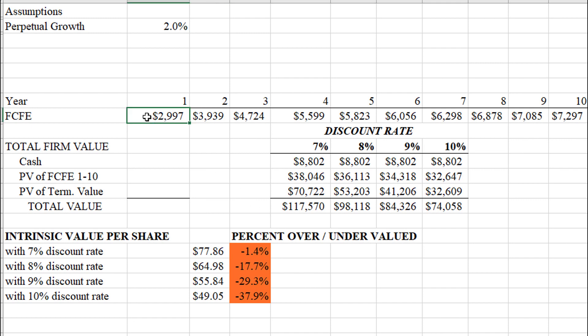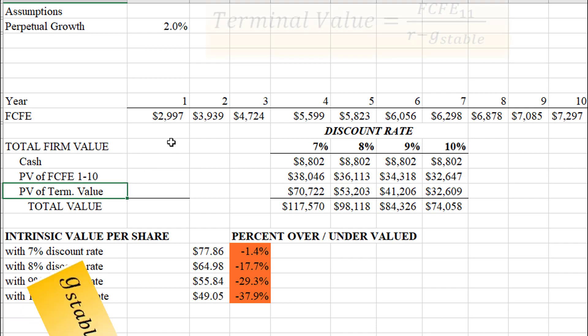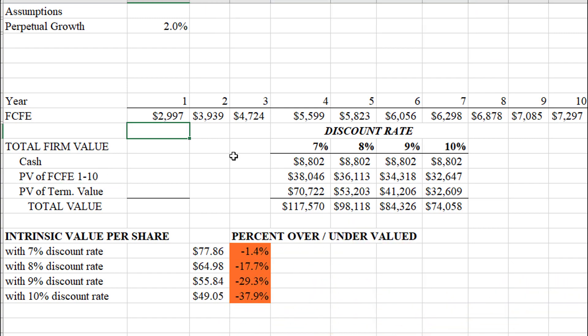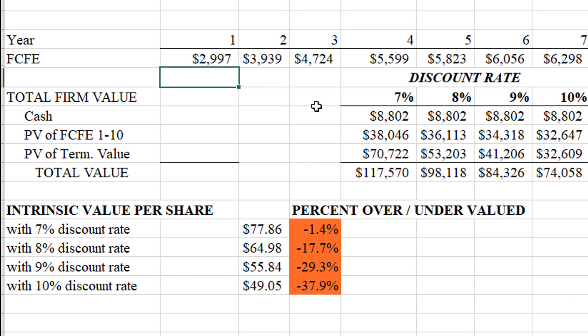Here are the cash flows. The fair value has three components: cash on hand, the present value of cash flows over the next 10 years, and the present value of the terminal value. The terminal value is the cash flows in year 11 divided by the discount rate minus a perpetual growth rate — we're assuming they can grow cash flows at 2% forever after year 10. I put out values using discount rates from 7% to 10%. The company appears overvalued at every discount rate from 7 to 10%. It's pretty fairly valued at a 7% discount rate, so if you want about a 7% return, you're probably going to get it with Raytheon.